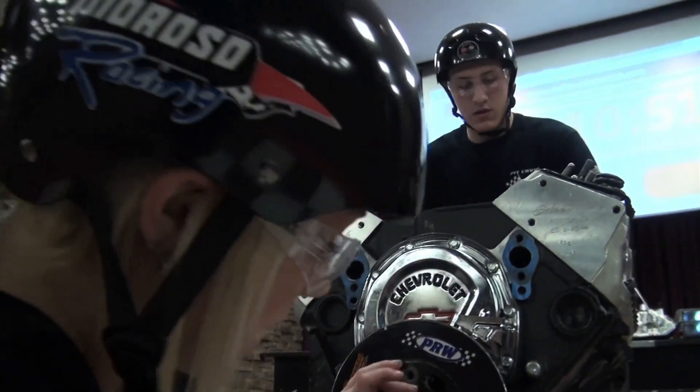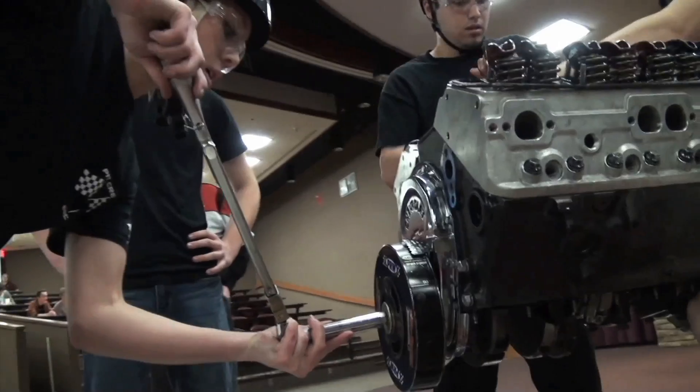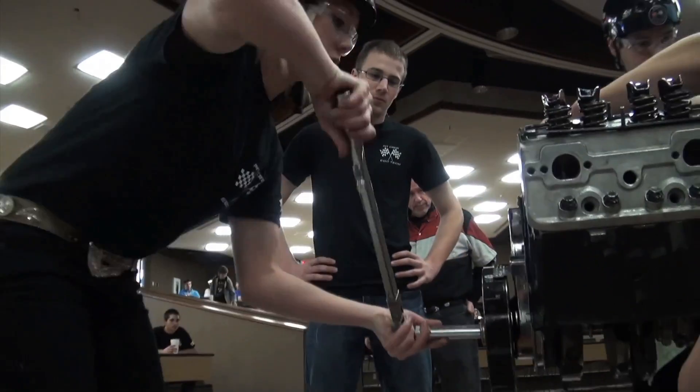Campbell says there is a method to the madness: "Function well under pressure. Move quickly with everything you do and always be thinking ahead."